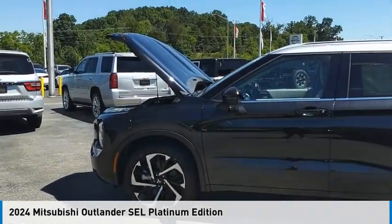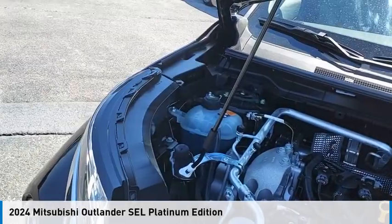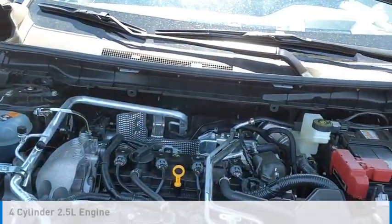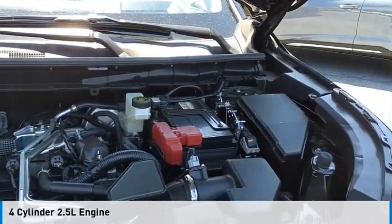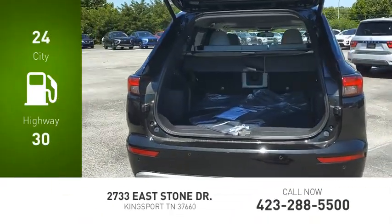Stop by and take a look at the 2024 Outlander. This vehicle is powered by all-wheel drive, four-cylinder, 2.5-liter engine. Great fuel efficiency saves you money by requiring fewer trips to the gas station.